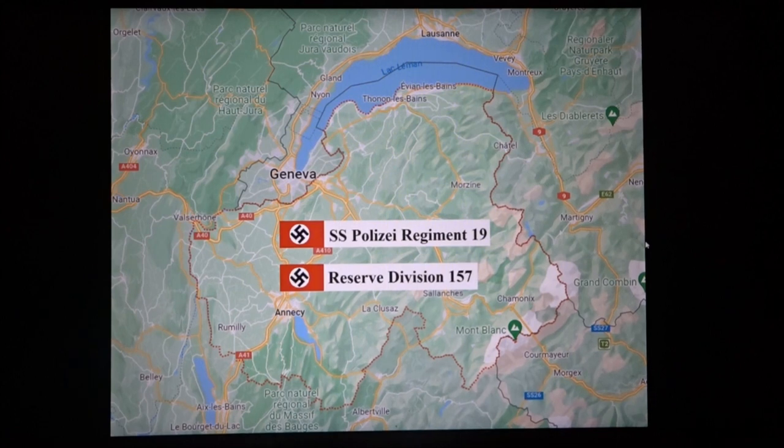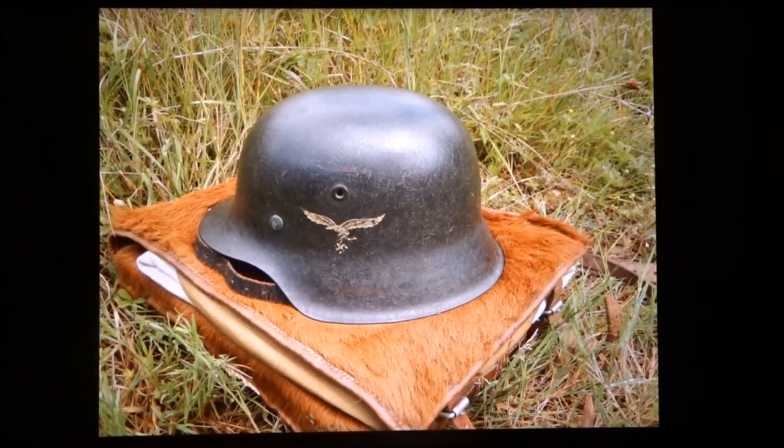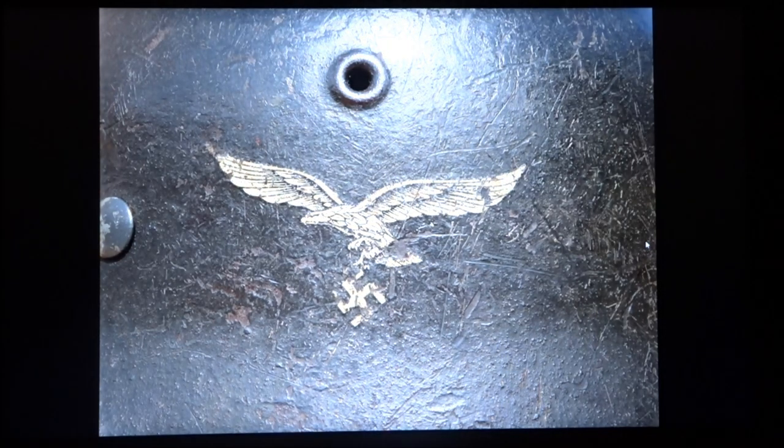The person who had these objects had them from his family. First of all, he had this helmet, and the family story was that his great uncle, who was in the French resistance, had killed a German soldier and kept this helmet as a souvenir. He was hoping it might be possible to find out who the soldier was — find out his name and all that. The helmet has this German Air Force eagle on it, as you can see.